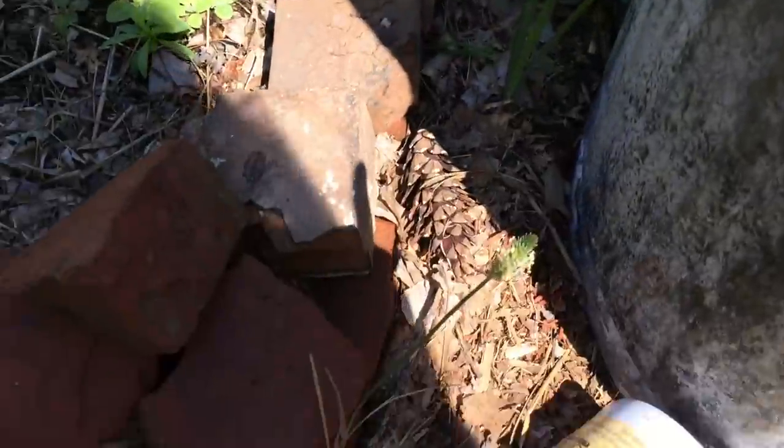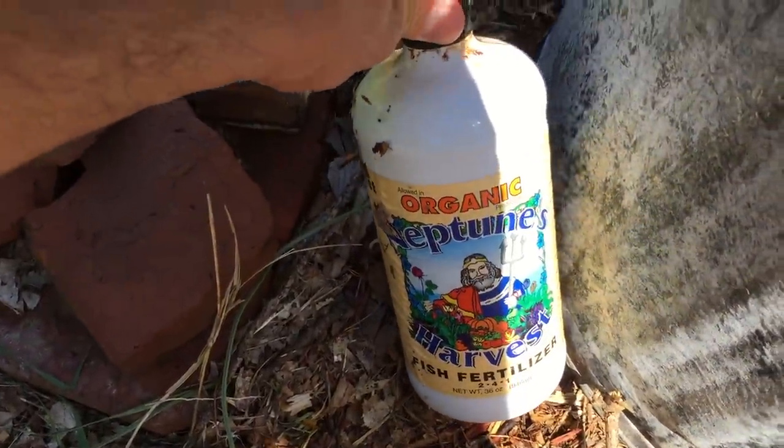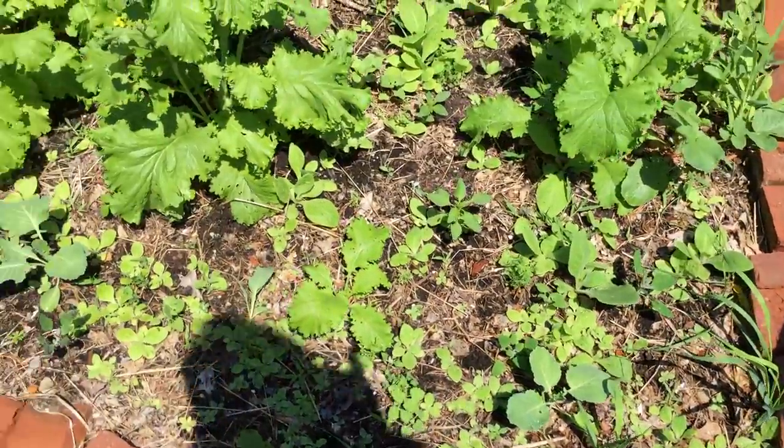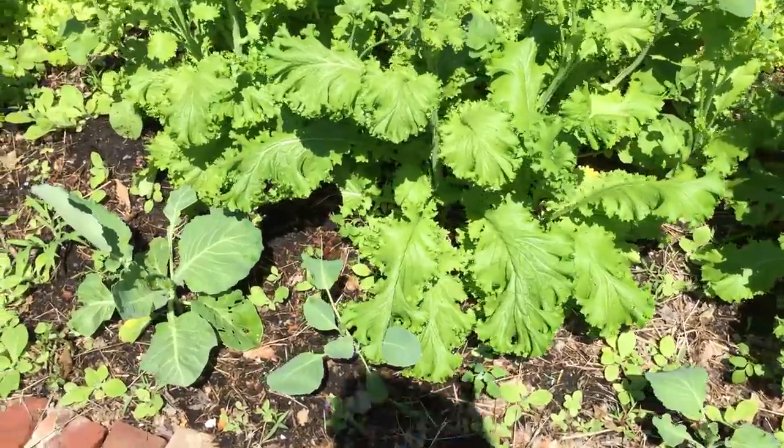This is the Neptune's Harvest that I've been using — the fish fertilizer, 2-4-1. The other one is, I think, 2-3-1, if I remember correctly.